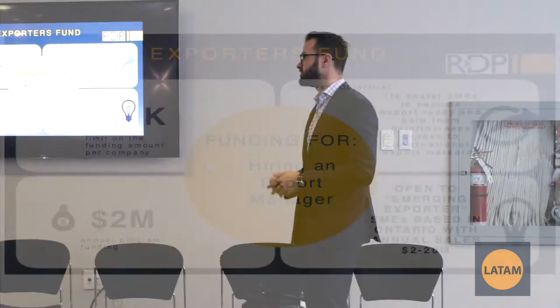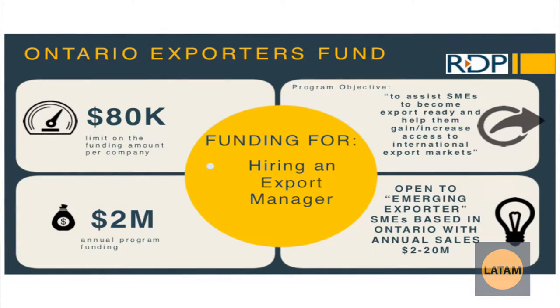The Ontario Exporters Fund is specifically for hiring an export manager within Ontario. It can give you up to $80,000. If you're looking to hire somebody with experience managing foreign sales, this would go towards their salary for up to two years.